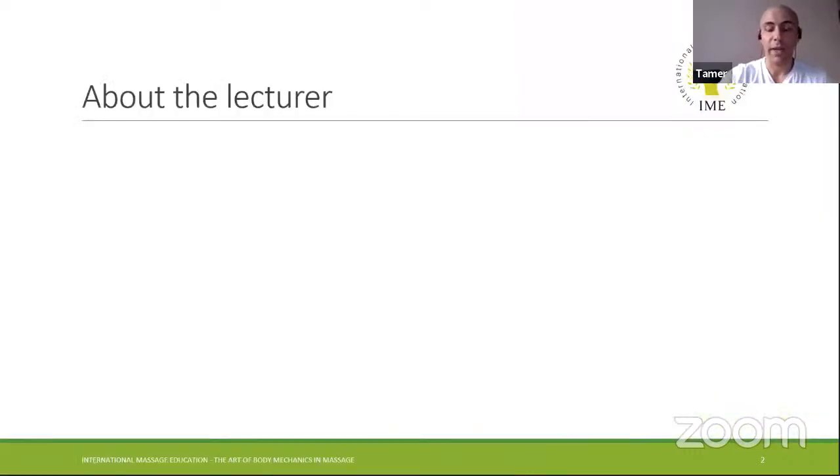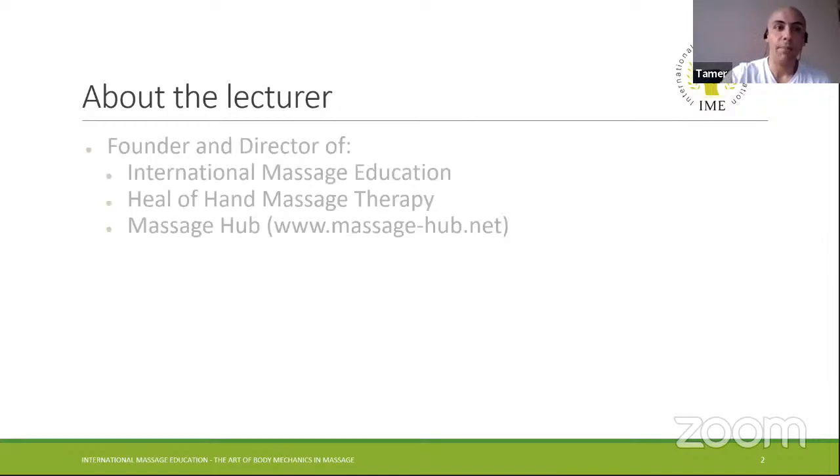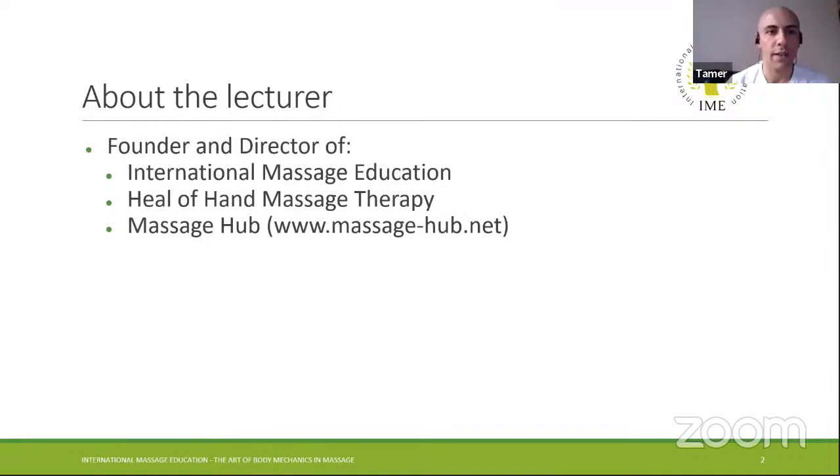About me — my name is Tama, I'm an Urban Hero, and I'm a big fan of Urban, to be honest, of how they are creating the opportunity for therapists to work straight away and offer a large client base, which allows us to do a lot of work. I am the founder and director of International Massage Education, where I'm teaching different courses.